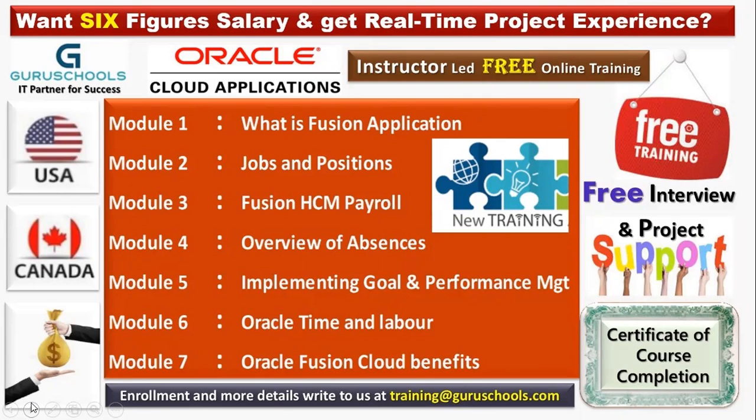In module five, we have implementing goal and performance management — how to configure goals and employee performances, how to configure performance sections, performance templates, and how to configure goal plans. All these things are discussed in goal management.